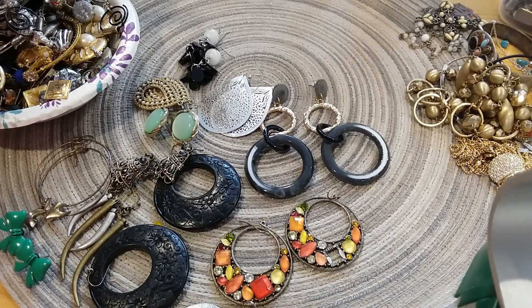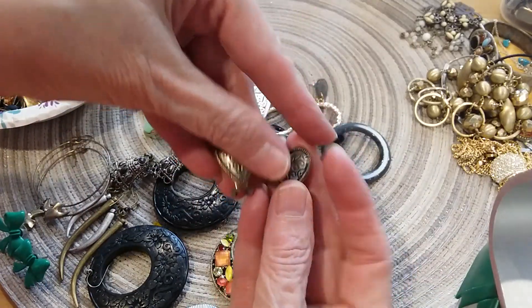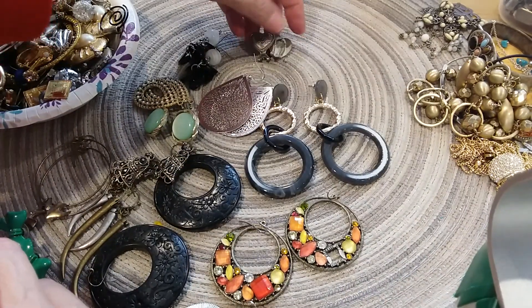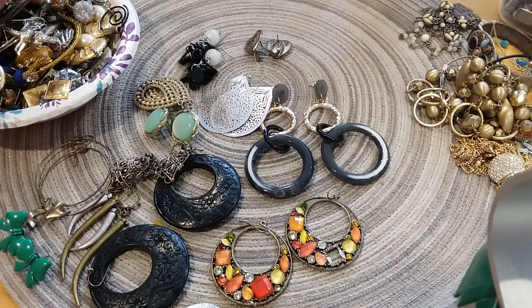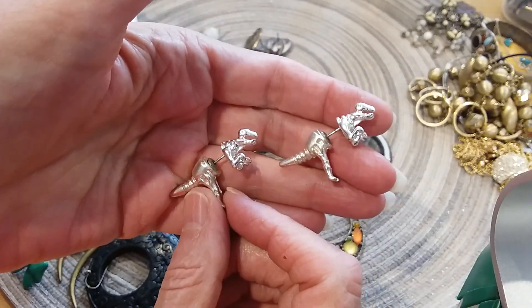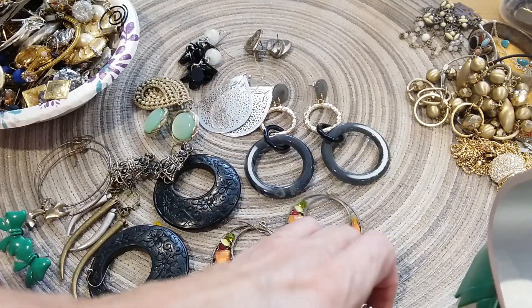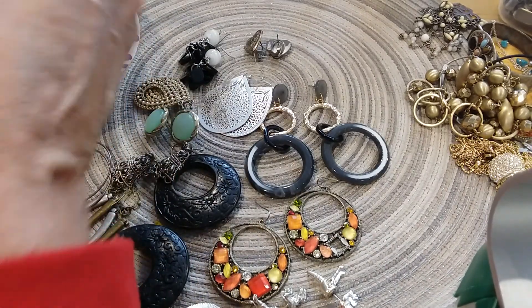Here's some little heart earrings — they're a little discolored, they have copper showing through. I love these. Roar — dinosaurs! Too cute. My grandson Easton would love seeing his Grammy wear those.